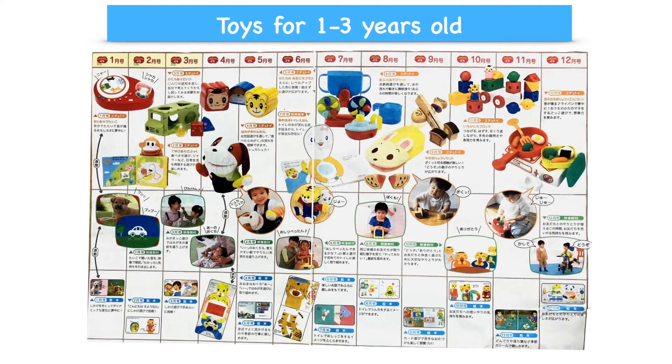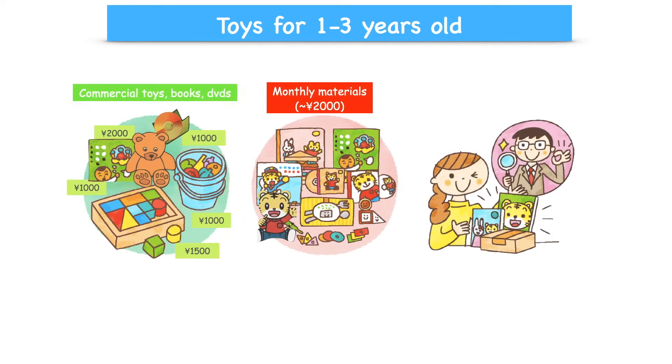One thing about this Kodomo Challenge program is you have to subscribe to receive the materials each month. The price is around $18 per month, but when you see what you get each month, you think it's reasonable and much cheaper than buying commercial toys anyway.